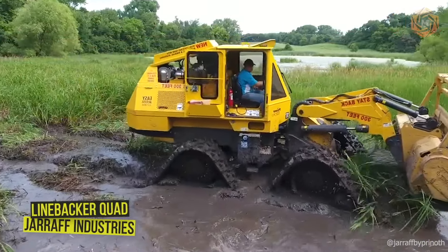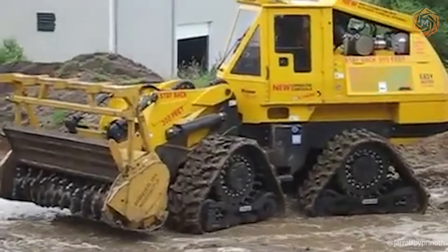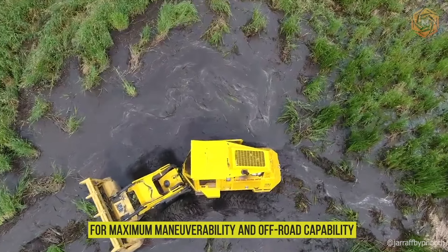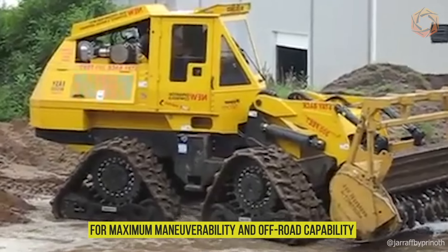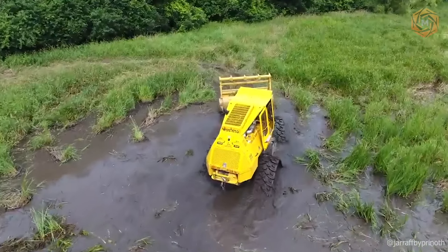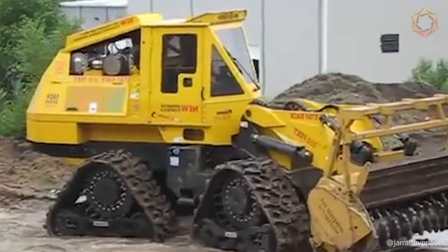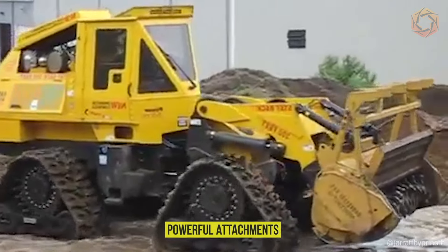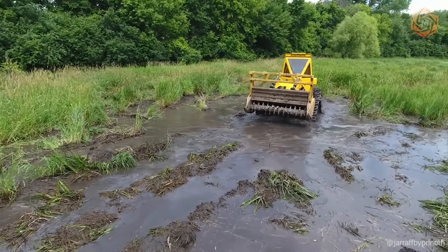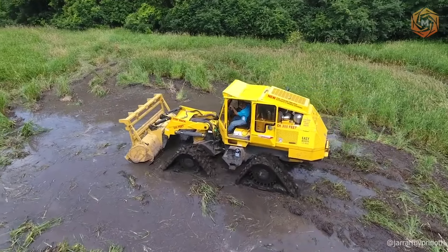The Linebacker Quad from Jerof Industries is a true iron monster on four tracks. This innovative machine is designed with every detail in mind for maximum maneuverability and off-road capability. Thanks to new technology where each wheel is equipped with a separate track, the Linebacker Quad can easily overcome the most difficult obstacles. With powerful attachments, this vehicle can handle any task — from construction to logging, making the impossible possible.